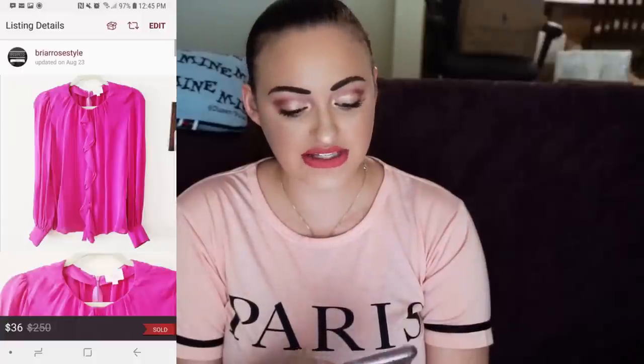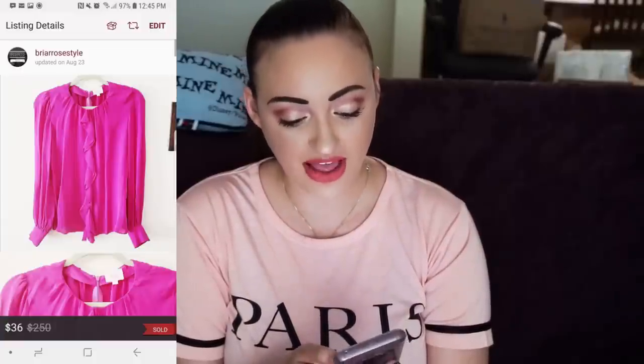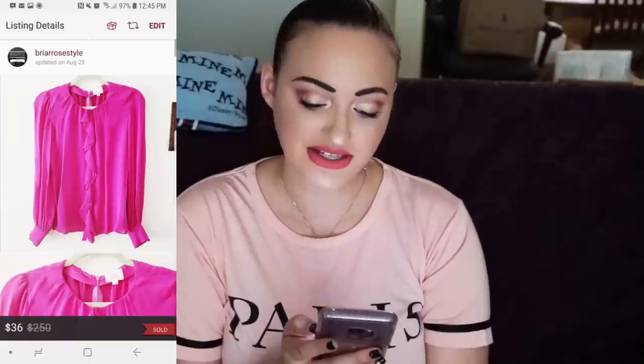I love Parker. I sold it for $36. My Poshmark fee was $7.20, my shipping discount was $1.50, so my net earnings were $27.30. I sold two Parker pieces really quickly, so I guess Parker goes fast.